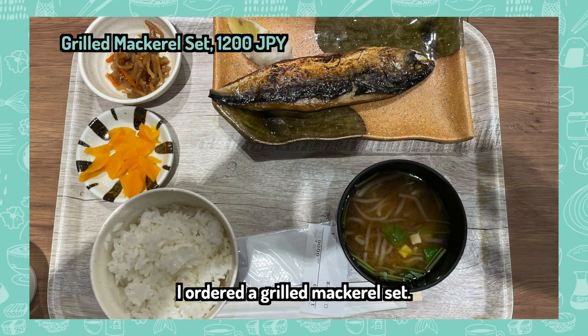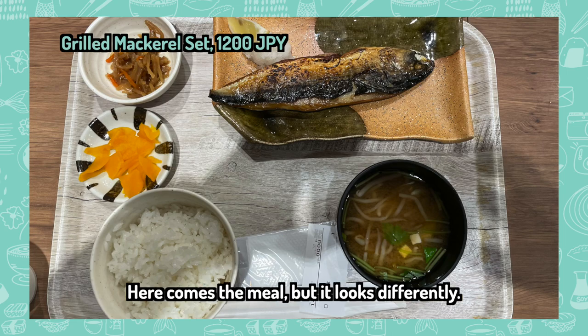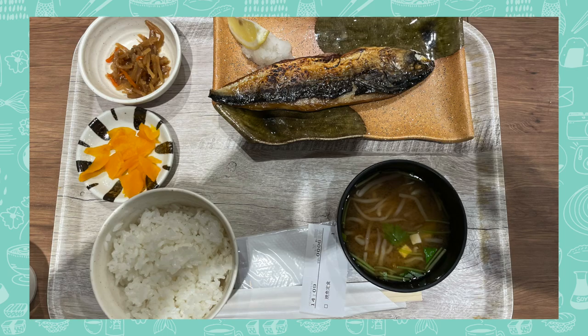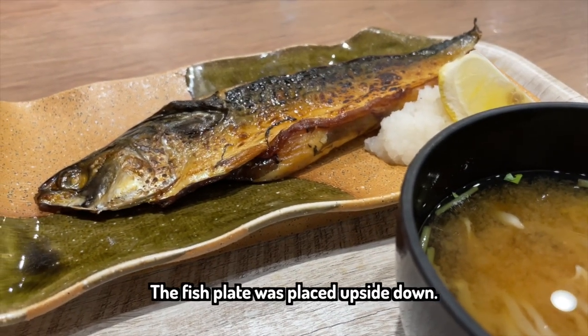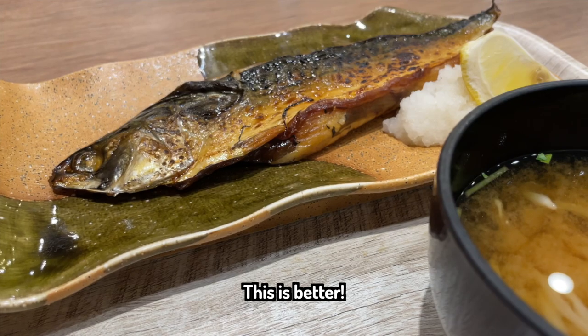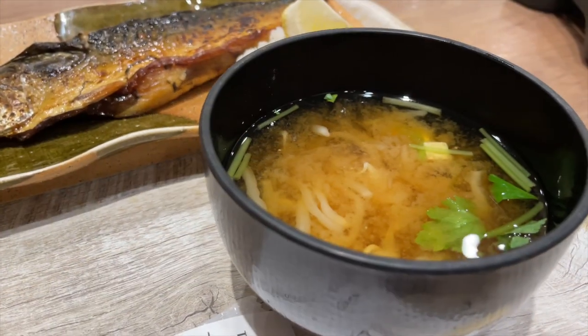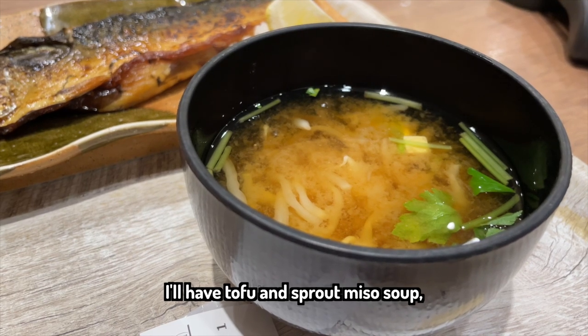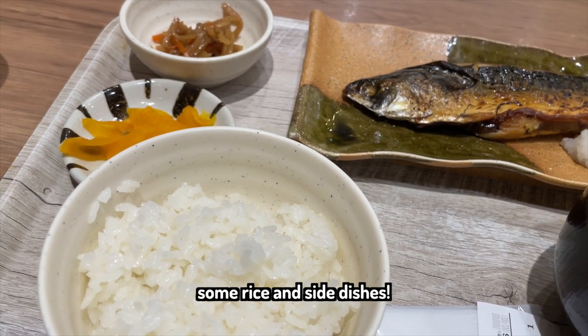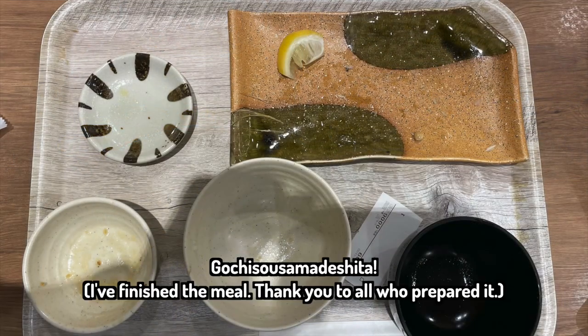I ordered a grilled mackerel set. Here comes the meal, but it looks different — something is wrong. Can you guess? The fish plate was placed upside down. This is better. I'll have tofu and sprout miso soup, some rice and side dishes. Gochisousama deshita — I've just finished the meal. Thank you to all who prepared it.